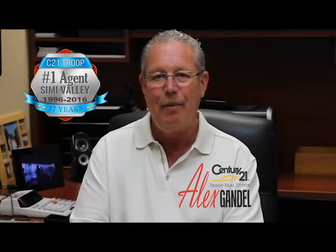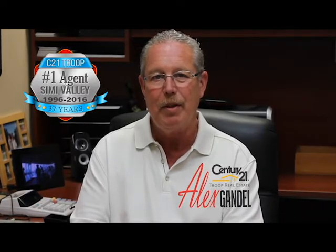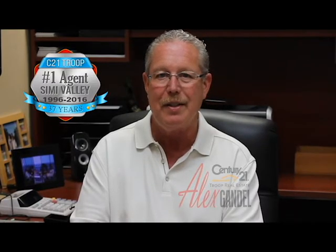Hi, my name is Alex Gandell. I'm with Century 21 Troub Real Estate in Simi Valley. I want to thank you for taking a moment to learn about my listing at 5559 California Oak Street, which is nestled in the foothills of Southeast Simi Valley.